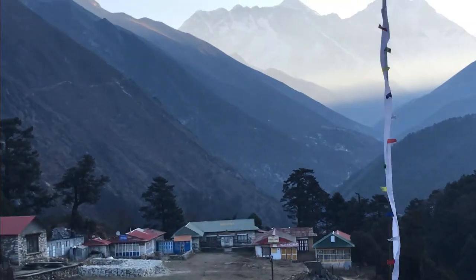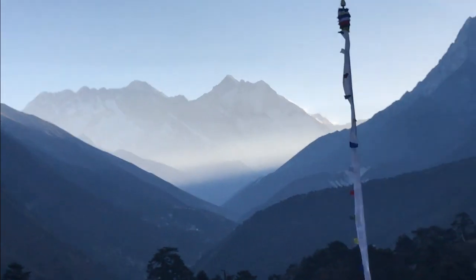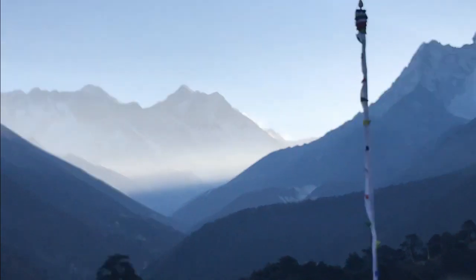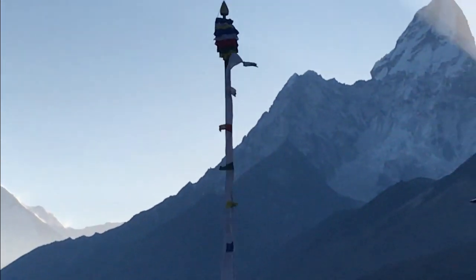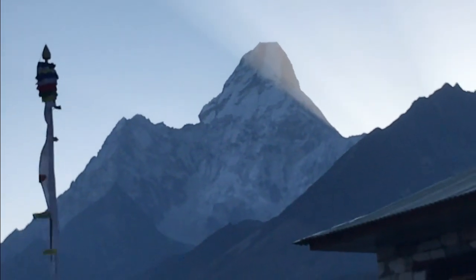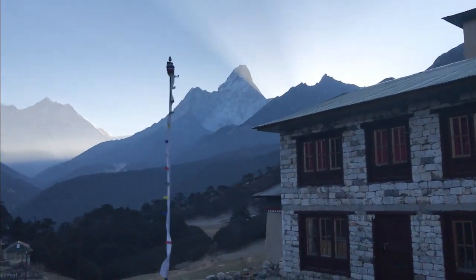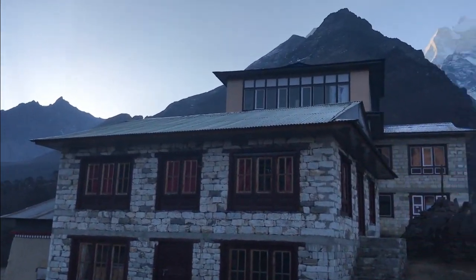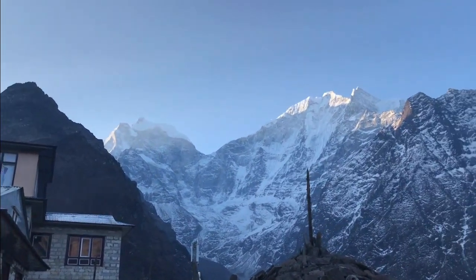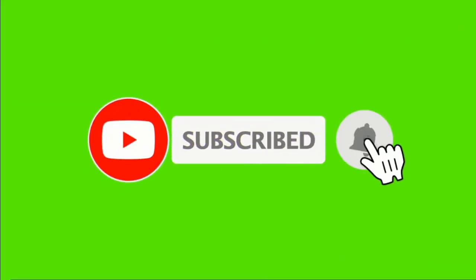Different mountains you can see from here. Now you have seen the village and the flats with different mountains. This is where we will stay. We will enjoy here. It is such a beautiful thing. Thank you.